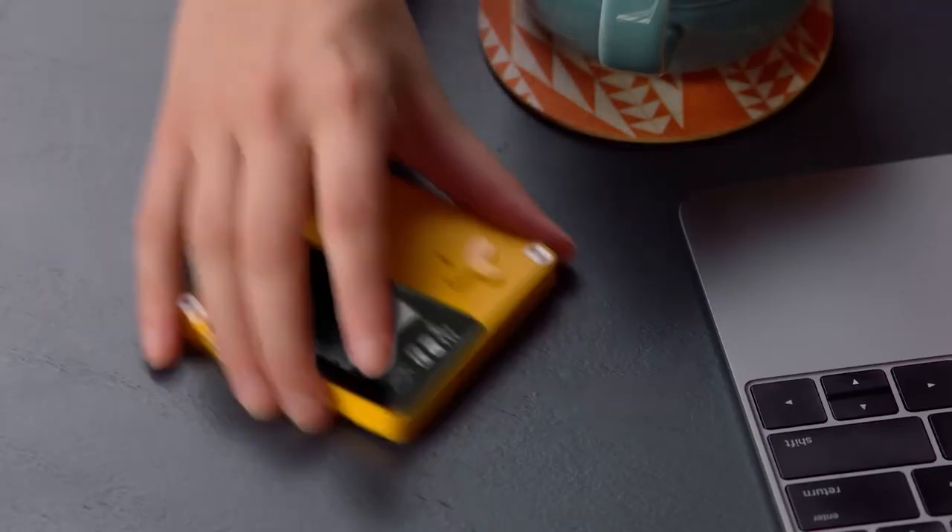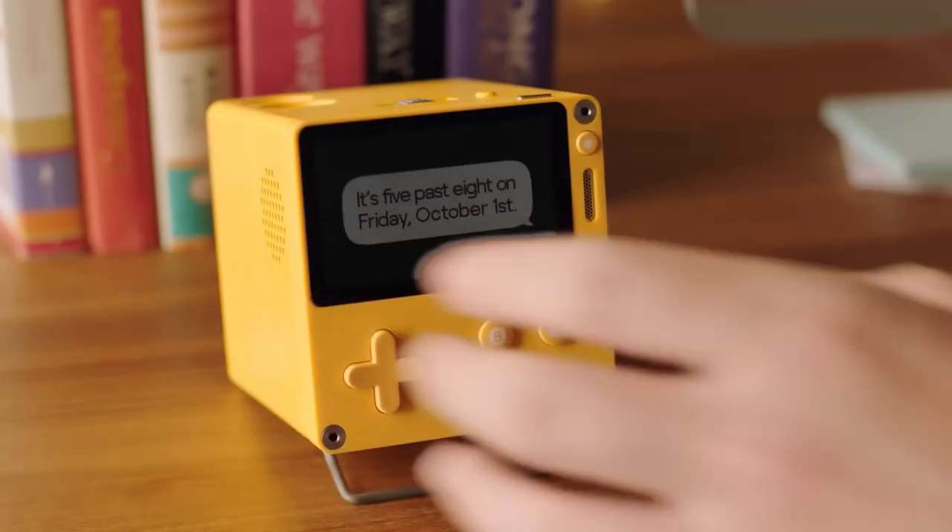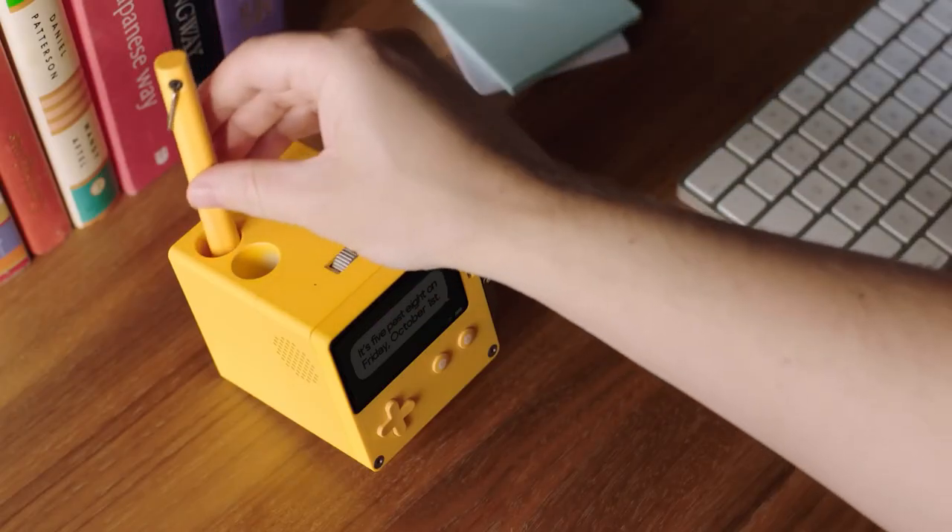According to Panic, the company that made this, the battery has an active 8-hour life, or 14 days in standby mode as a clock.